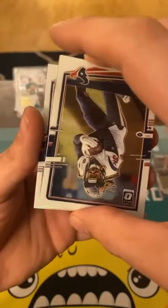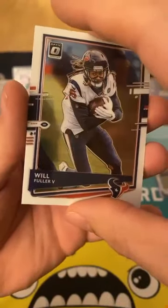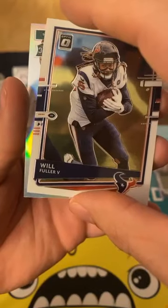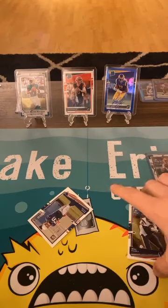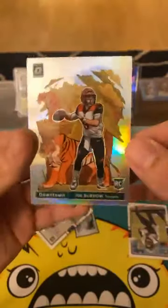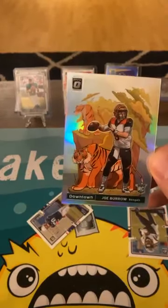Joey B — hopefully he becomes something good someday. We got that guy for the Patriots. Rookie green! It's a Jalen Hurts downtown! Jalen Hurts downtown! Joey B downtown — hot hands Jake in the house!